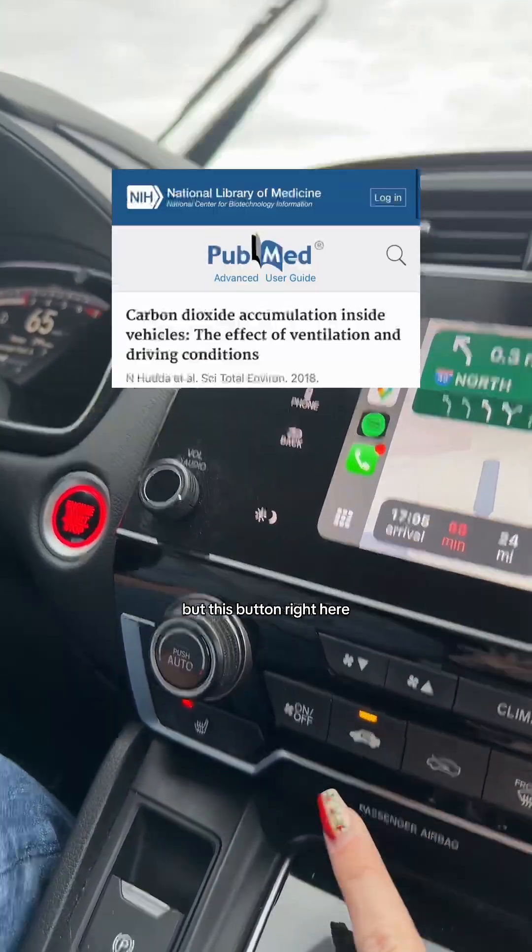I don't know who needs to hear this, but this button right here can be dangerous. If you recirculate air in your car for long periods of time, it can lead to excess CO2 buildup, which can cause cognition issues, headaches, and drowsiness.